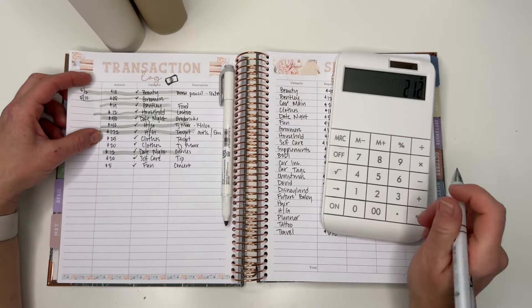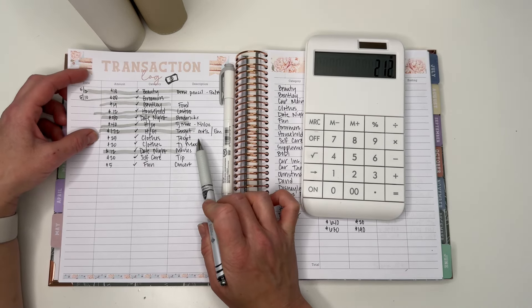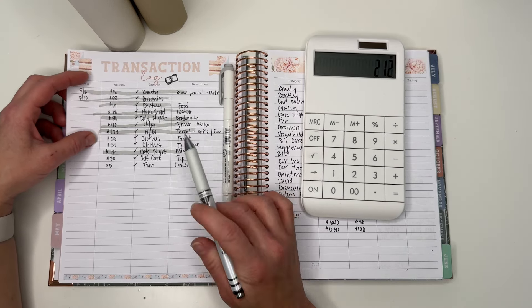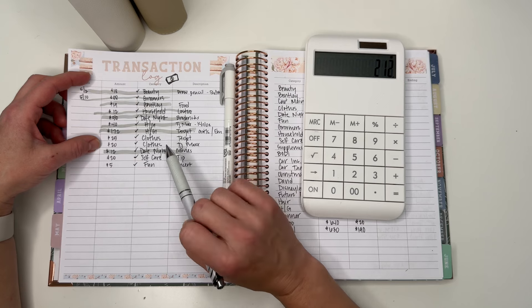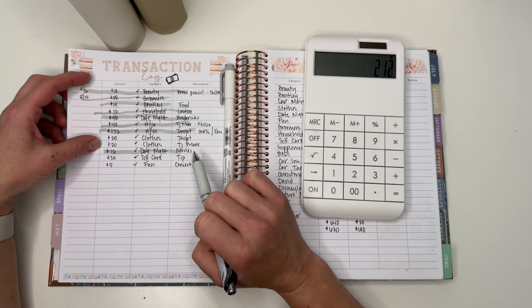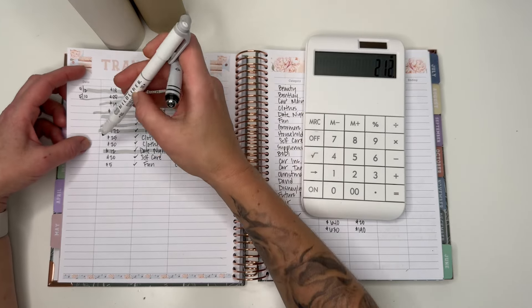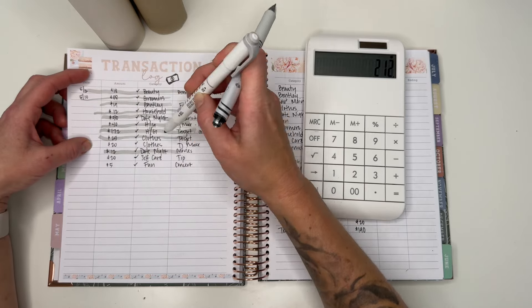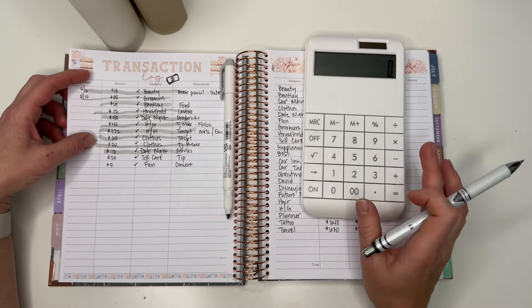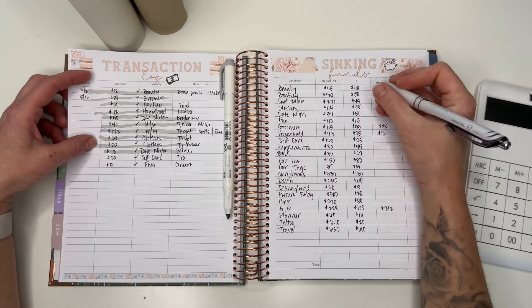Next is clothes. I spent $25 at Target — I found some really cute linen shorts and a fitted crop shirt, and they were on sale. Then when I was shopping for gifts I found cute trouser pants at TJ Maxx. They're like trouser material but jean-colored, super cute. So $45 total from clothes.